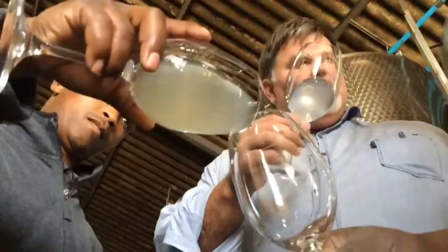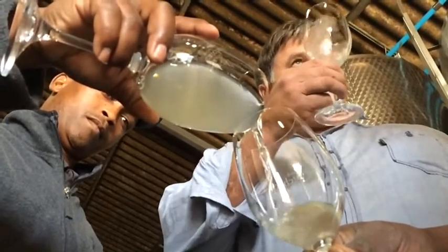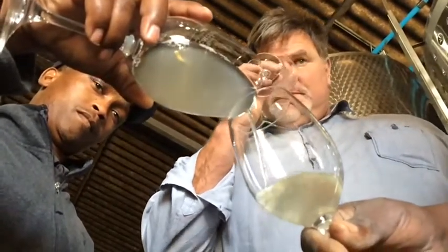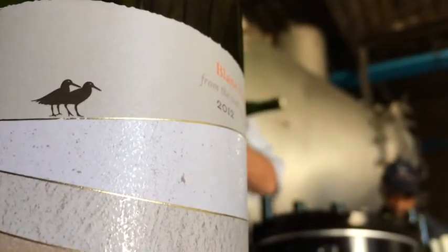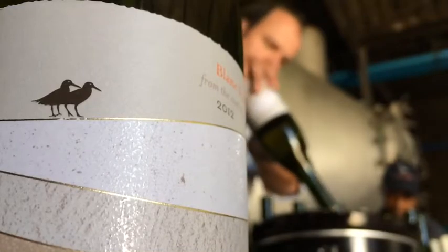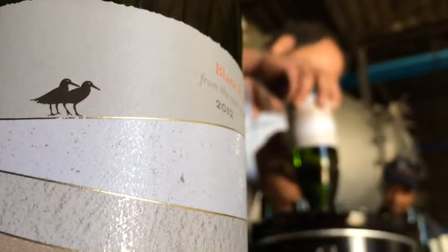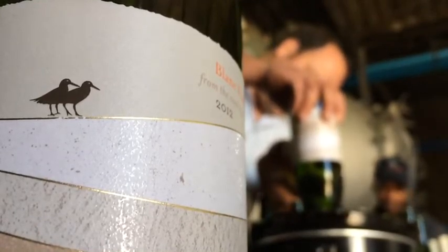Our first vintage under Black Oyster Catcher was launched in 2005. Black Oyster Catcher is now 10 years old, and we also changed our label to what you can see now with the two birds. Black Oyster Catcher birds pair for life — that's why we chose it as our emblem and our brand. It explains what we are.